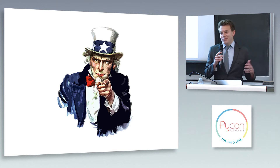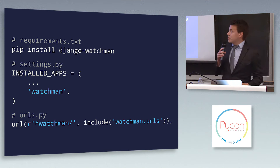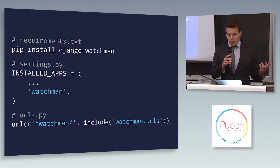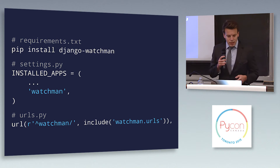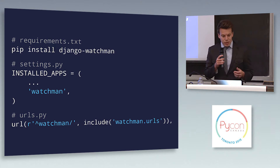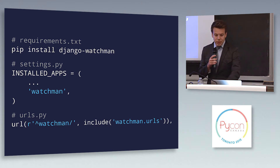And of course I'd love it if some of you thought this would be useful and decided to use it as well. So how do you use Django Watchmen? It's pretty simple — it's a pluggable Django application. You need to pip install Django Watchmen, then in your settings add it to your installed apps, and then configure the URL. Just add Watchmen and include watchmen.urls, and at that point you're ready to get started.